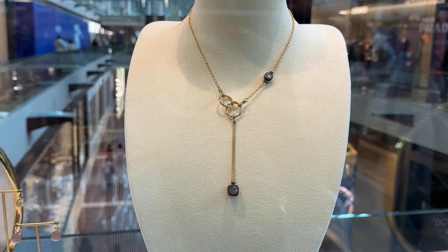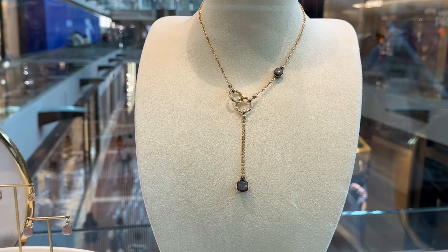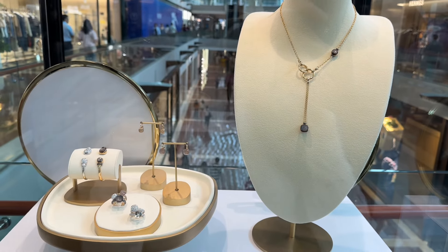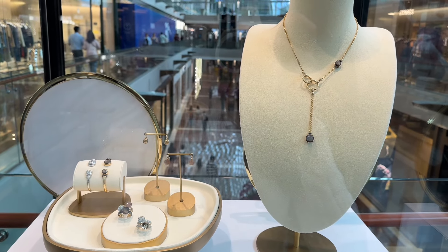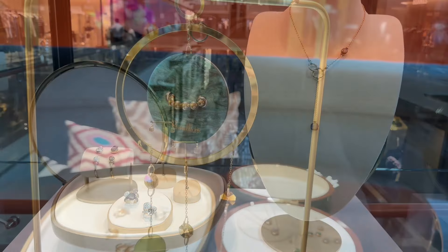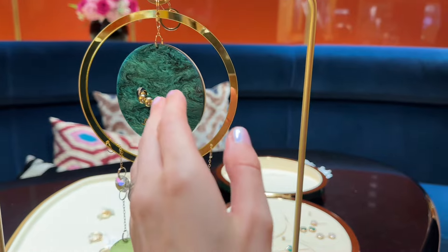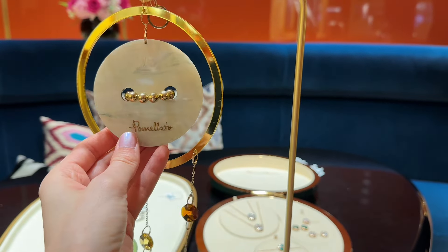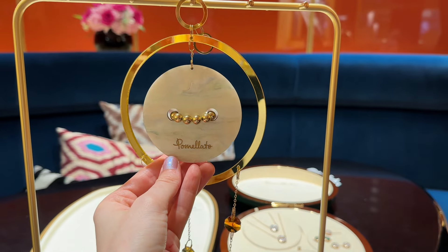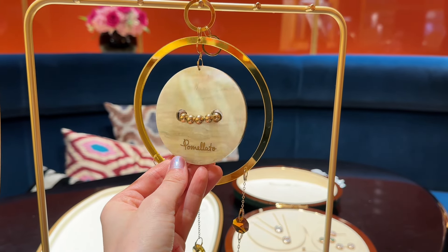The brand is also focused on using 100% sustainable gold, which is quite good. By the way, this video is not sponsored — I'm going to be sharing my personal experience and information that I found when researching the brand. I want to focus first on the Pom Pom Dot collection; it's so cute and unique.